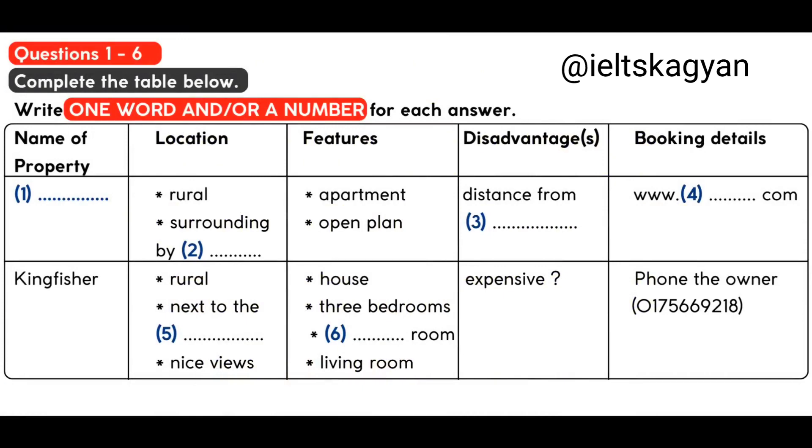Part 1. You will hear a man called Ken talking on the phone to a friend called Liz about holiday accommodation. First, you have some time to look at questions 1 to 6. Now we shall begin. You should answer the questions as you listen because you will not hear the recording a second time. Listen carefully and answer questions 1 to 6.